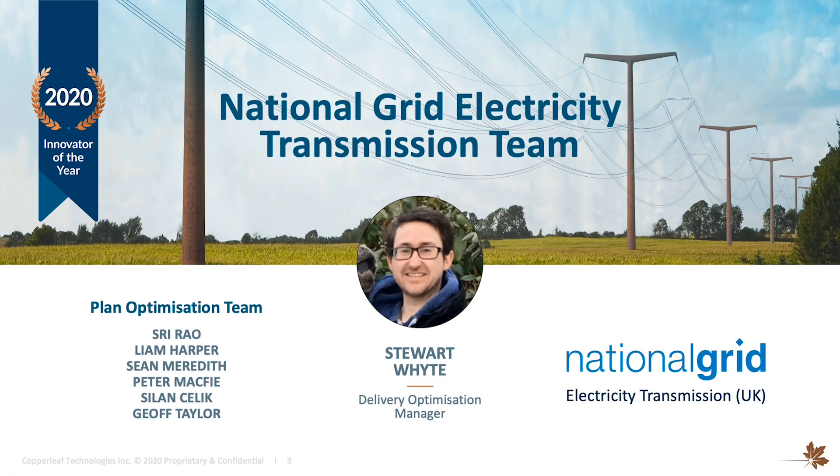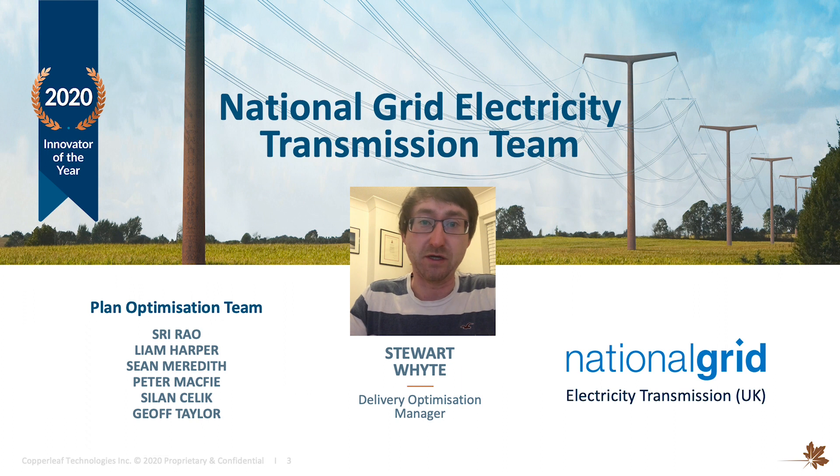Hi there everyone, I'm Stuart White. I'm a Delivery Optimisation Manager at National Grid Electricity Transmission. I'm accountable for delivering all of National Grid's large investment plan, probably in the region of about 800 million to one billion pounds a year.